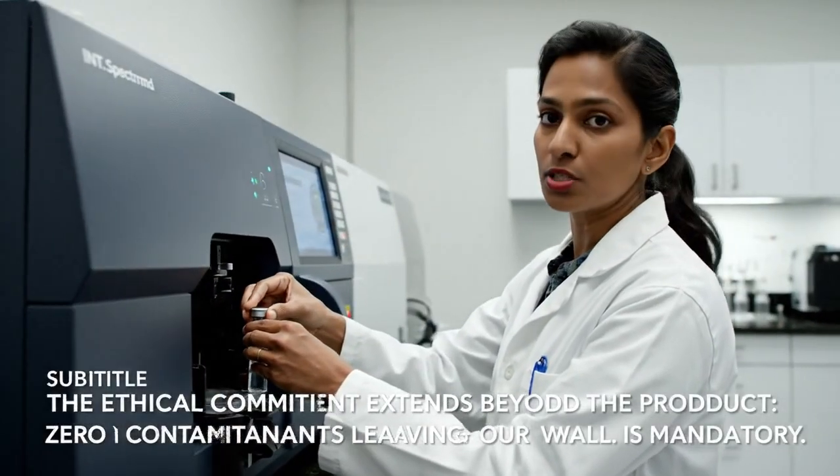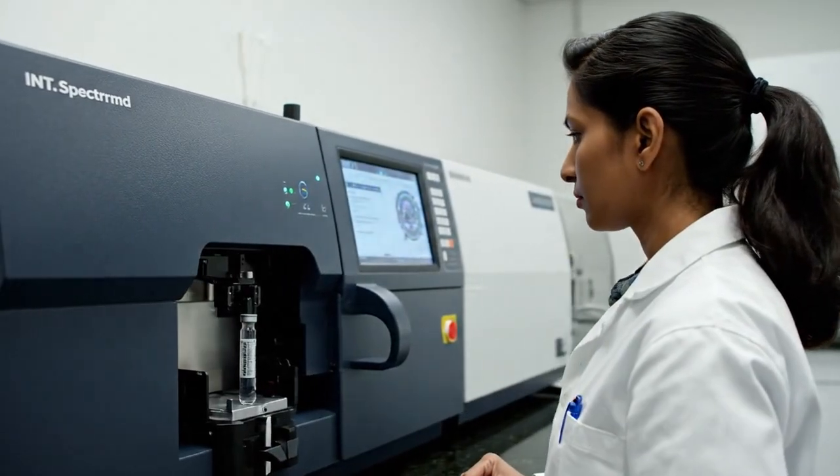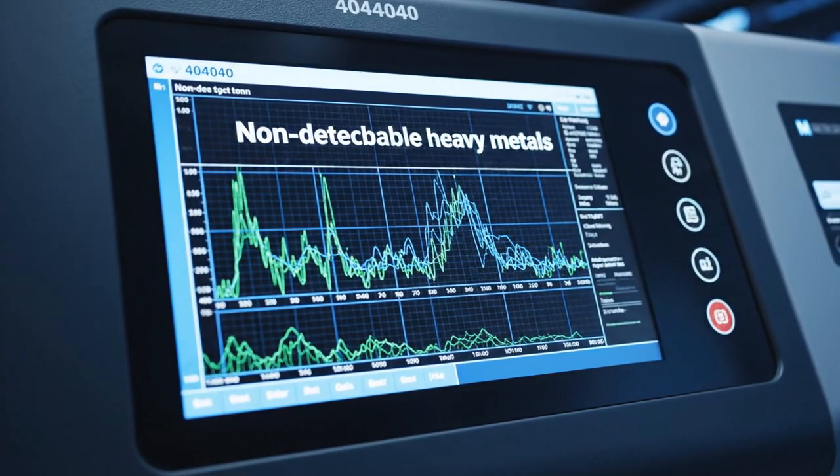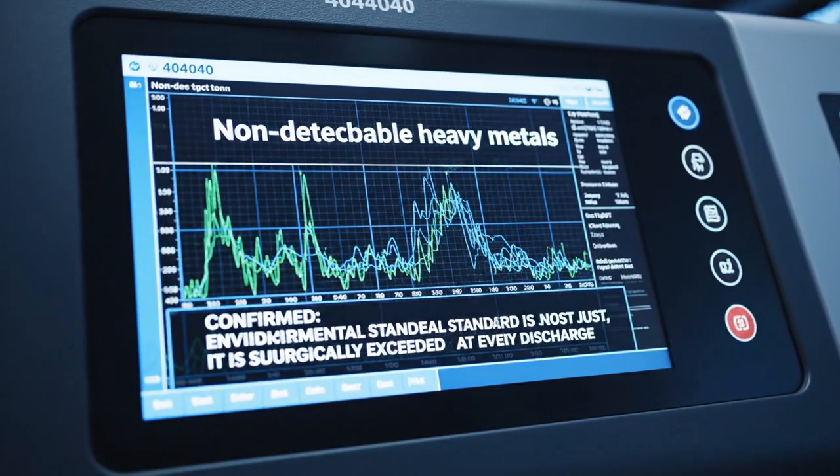We confirm zero residual chrome in the runoff before it enters the filtration system. Detection below 0.001 ppm. Environmental integrity is upheld, cycle by cycle.